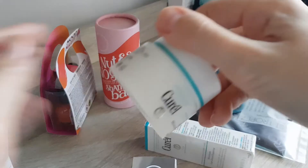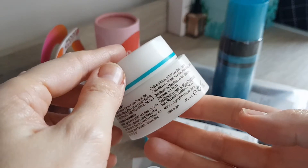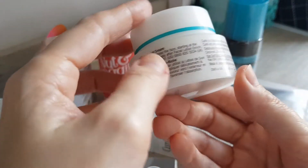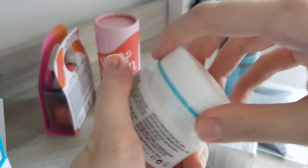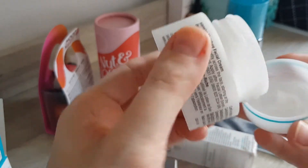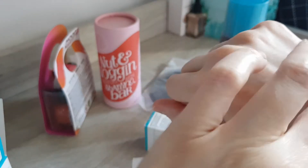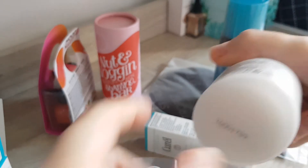Oh, that looks nice. Instead of the usual cream pot with 50ml, it actually says 40 grams. Interesting — Intensive Moisture Facial Cream. Plastic packaging, just white cream. Oh, it smells really nice and very fresh. I put a bit on the back of my hand — it feels like a gel-type formula and seems to sink in quite quickly, which is good.